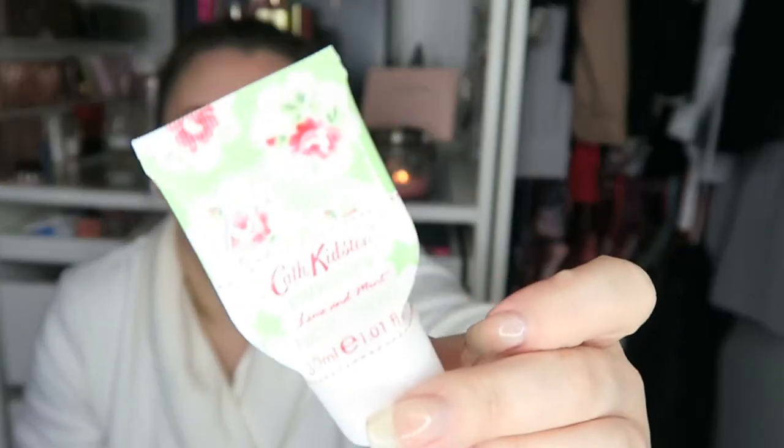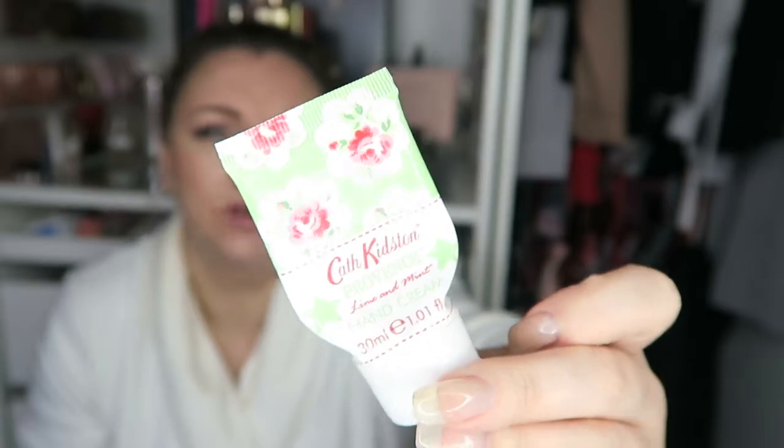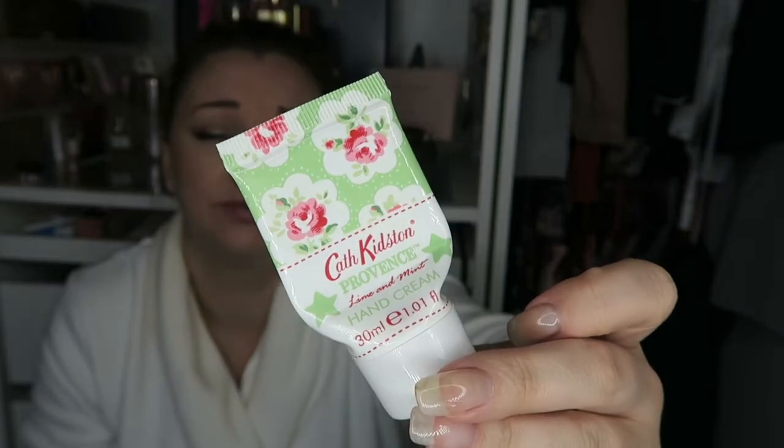The next thing I have is a Cath Kidston hand cream in lime and mint. It was such a good one — so good. I tend to put these in my handbags. It got to the point that one day I couldn't find any moisturiser for my face and I actually used it on my face. I don't know if that's good or bad, but either way my face was dry and that sorted it out. Yes, I would recommend it — I freaking love it and I love the packaging. It's just so damn cute. Yes, I would buy that again.